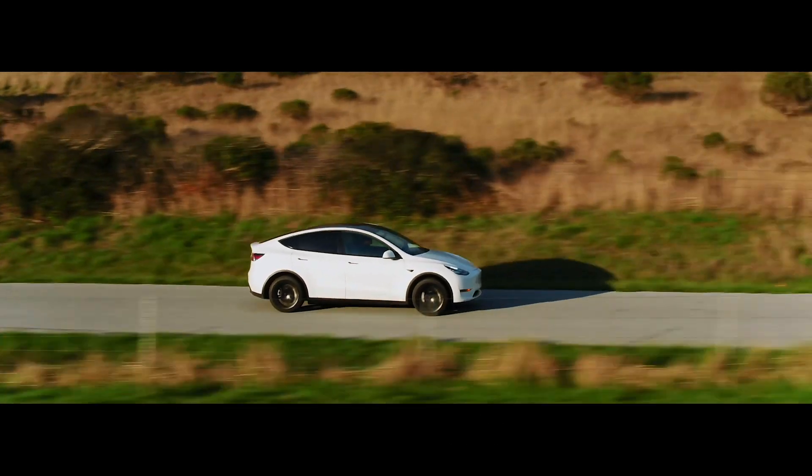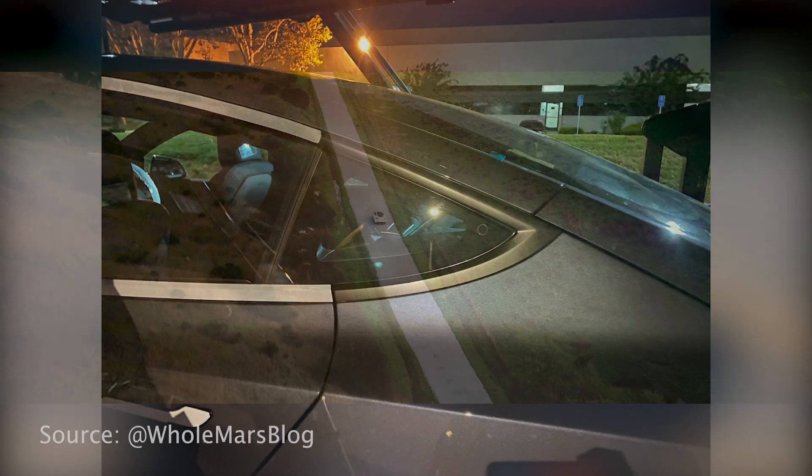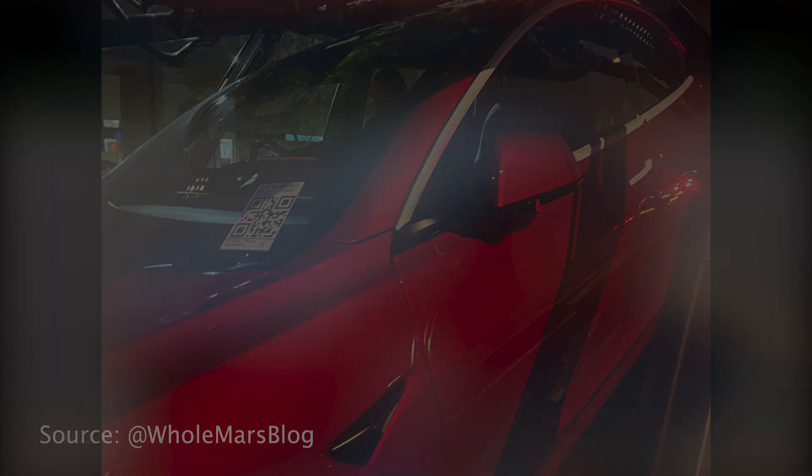They also said that the trunk is power-lifted now, so it will actually open and close kind of like it does in the Model Y. Should have been like that to begin with, but that's besides the point. The chrome on the outside of the car is no longer — it does not come with chrome. It has that chrome delete look that a lot of people have been going after with their Model 3s. Tesla got the hint with the Model Y, so they did not include chrome, and that is here in the Model 3 as well.